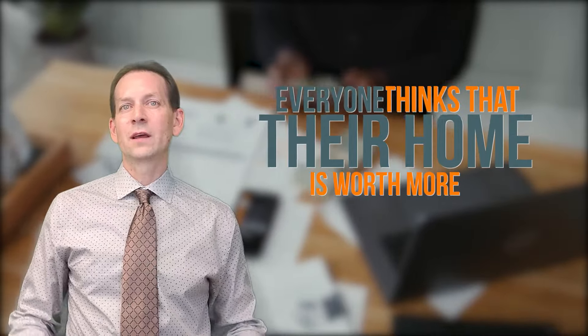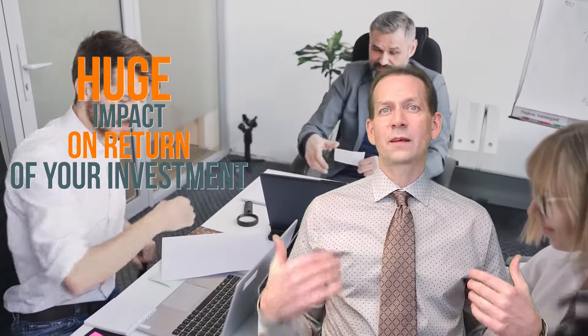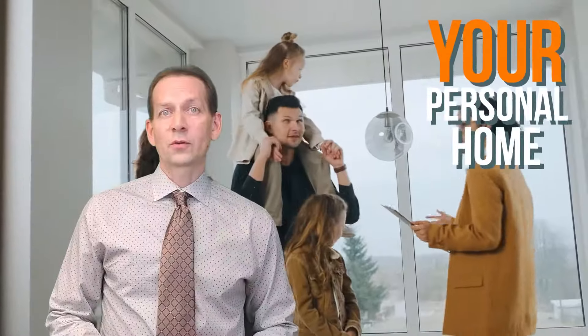The last things you need to consider are price, condition, and location. Here's the deal — everyone thinks that their home is worth a little bit more than it really is. There are sites online that will tell you exactly what you want to hear, but those algorithms don't take into account things like upgrades, views, location, power lines, and tollways — all things that can have a huge impact on the return of your biggest investment: your personal home.